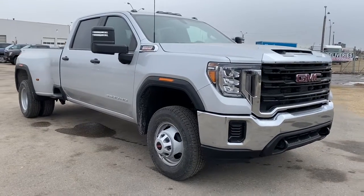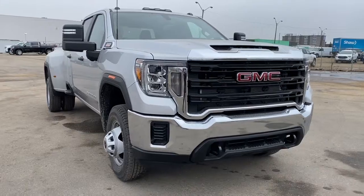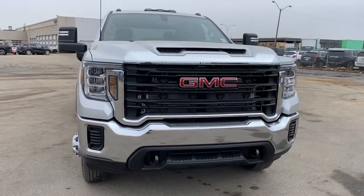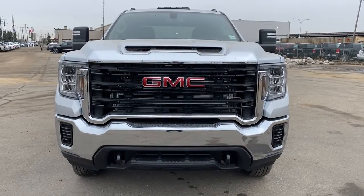So come take a look at the 2021 GMC Sierra 3500 HD today. Or you can visit us online anytime, anywhere at westerngmcbuick.com.